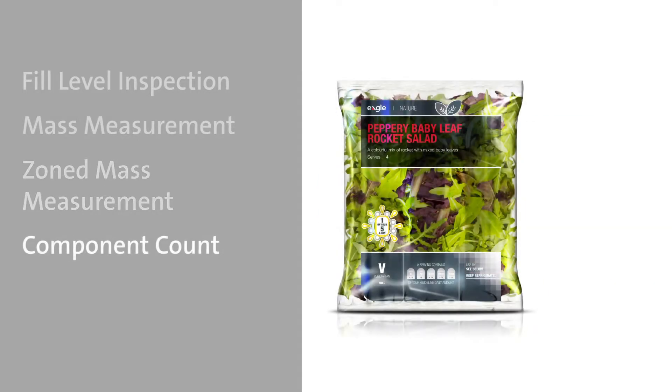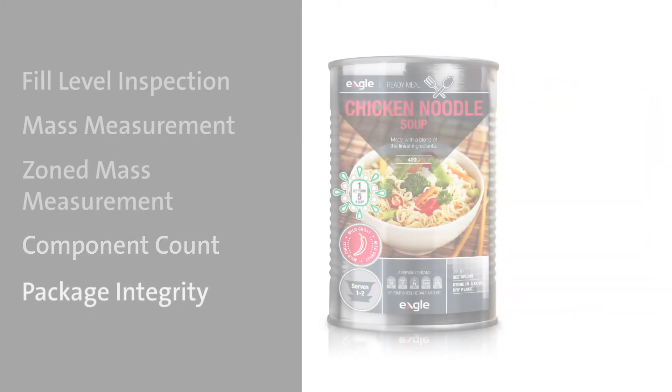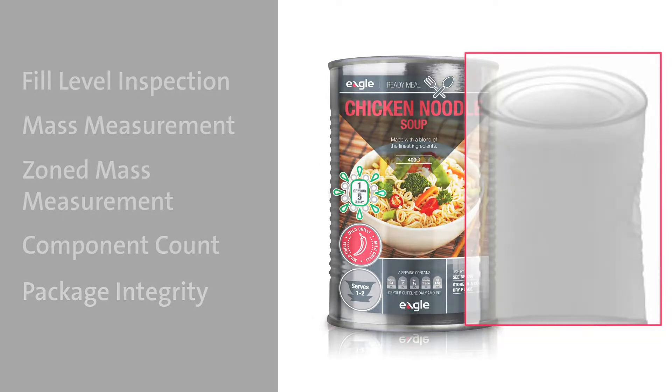Component count ensures the count and inclusion of all required items, and package integrity ensures there are no foreign contaminants trapped in seals, lids are placed correctly, and cans are dent free.